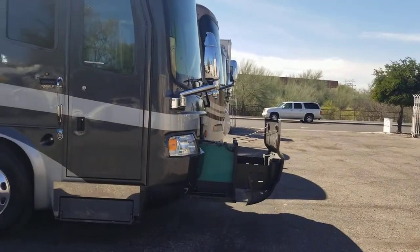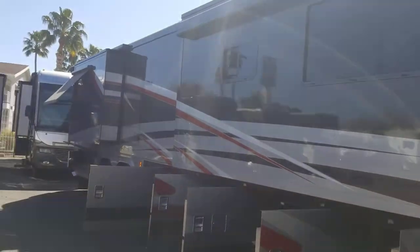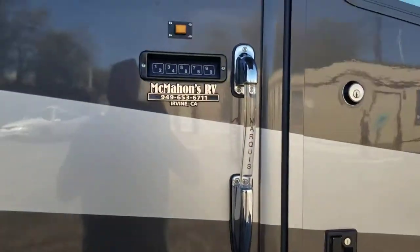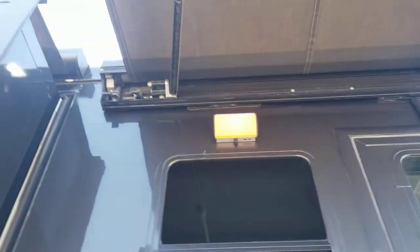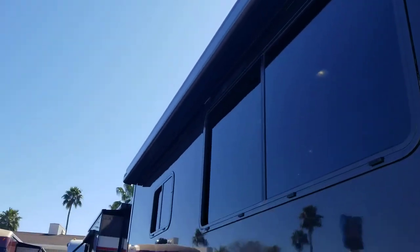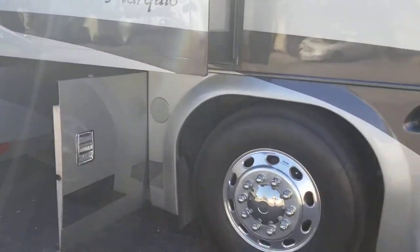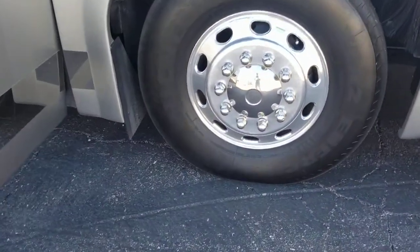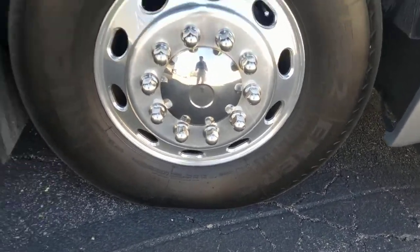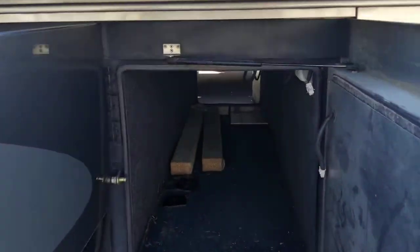That is insane. She's a quad slide, full body paint — of course got the nice paint on the inside of the slides too. Beautiful electric step, door locks, awning — my battery died for the awning control for the main body awning, it's a nice Girard that just comes out straight, I gotta get that replaced. You got massive 22-and-a-half-inch tires — to be exact, 295/80 R22.5s. I'm excited, let's take a peek.